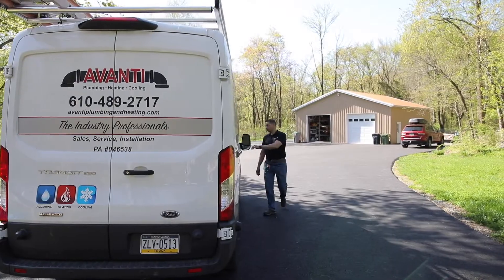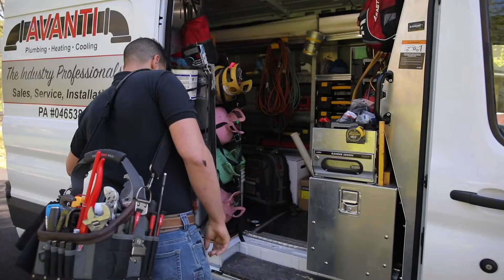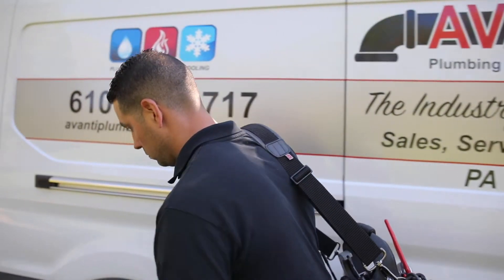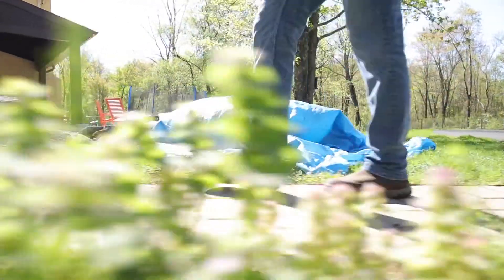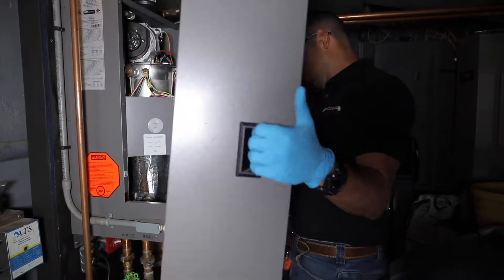We're at a customer's home today working on some preventative maintenance. When we do these preventative maintenance visits, I usually like to break it down in steps. I typically like the homeowner to be there so I can show them what they're exactly paying for and what service they're actually getting. The first thing I do is look at the mechanical system to make sure that everything is in good working order, there's no leaks, and no signs of anything that needs immediate attention.